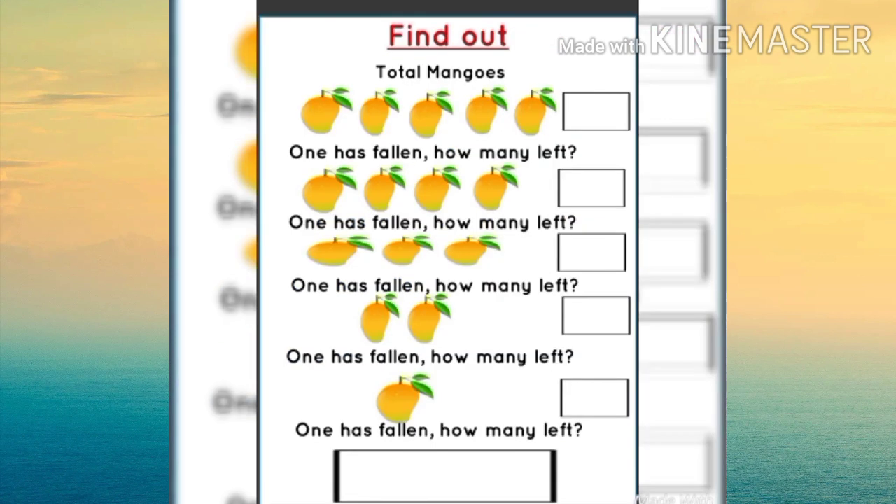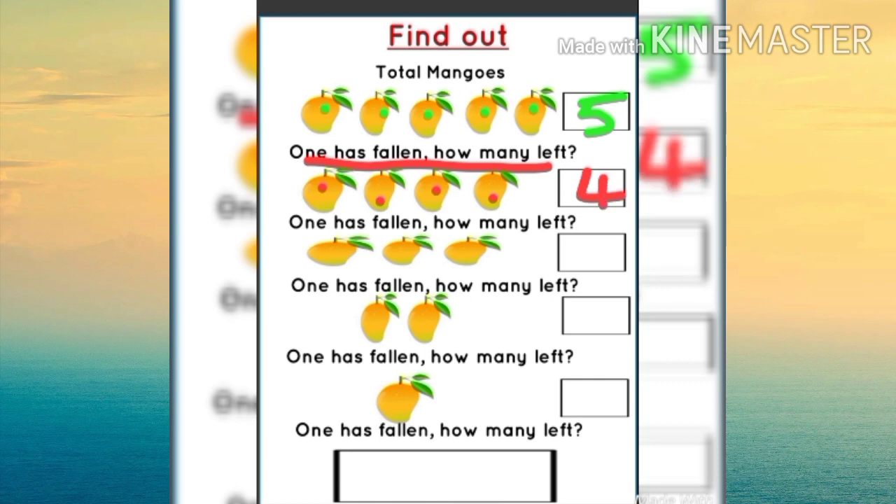Find out total mangoes. How many total mangoes? One, two, three, four, five — yes, five total mangoes. One has fallen. How many left? One, two, three, four. Then again one has fallen. How many left? One, two, three. Then again one has fallen. How many left? One, two.